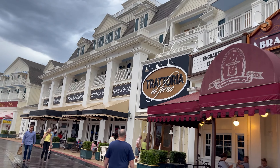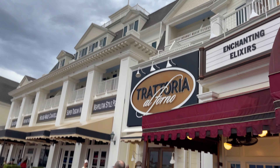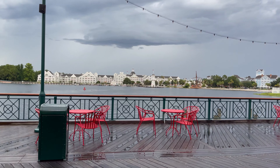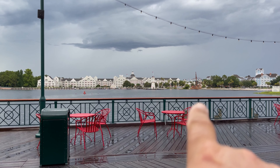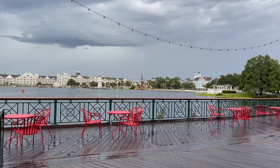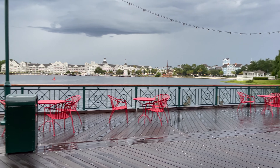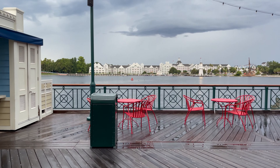This is where we're having dinner — Trattoria al Forno. Earlier today we were over at the Beach Club and Yacht Club. You can see the pirate ship if you follow it around — going this way it goes to EPCOT, and if you take the boat the other way it goes to Hollywood Studios.